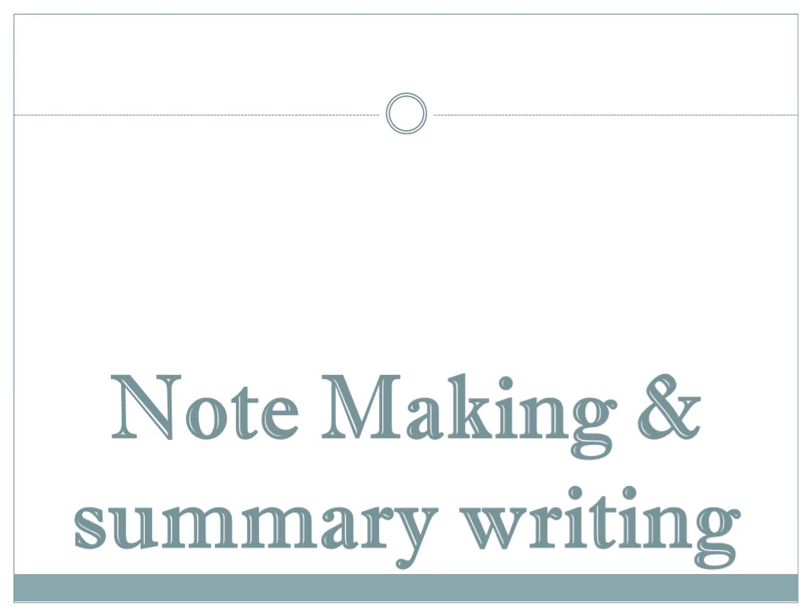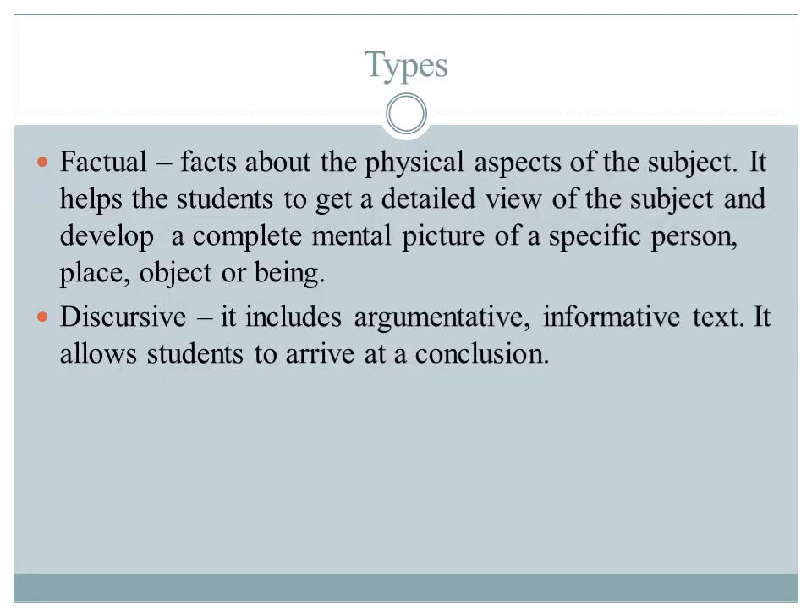Dear students, let's discuss notemaking and summary writing. Notemaking is an advanced writing skill which is acquiring increasing importance due to knowledge explosion. There is a need to remember at least the main points of any given subject. Making notes is a complex activity that combines several skills. Notemaking is useful as it saves time, energy and space.